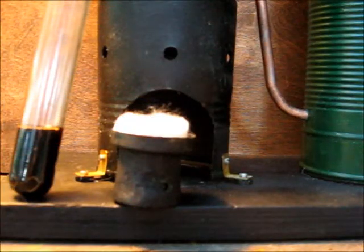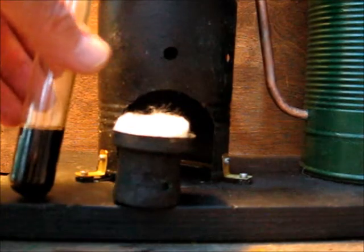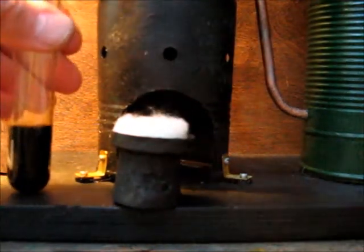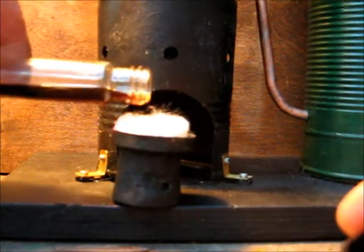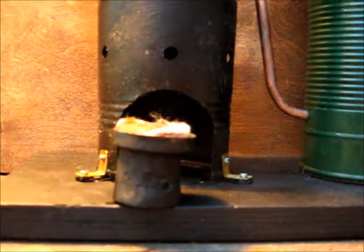One way that the energy in this algae oil could be utilized would be to burn it and use the heat to power a Stirling engine. So, let's do a little demonstration. Take some algae oil in this test tube and place it over a cotton swab.